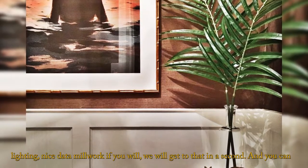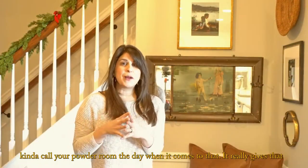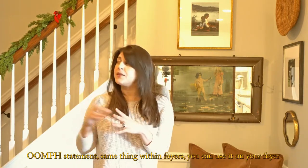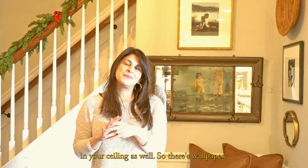So why not apply a gorgeous print inside of a powder room? Some beautiful lighting, nice dado millwork — we'll get to that in a second. And you can really call your powder room a day when it comes to that. It gives that oomph statement. Same thing within foyers — you can use it on your foyer ceiling as well. So there's wallpaper.